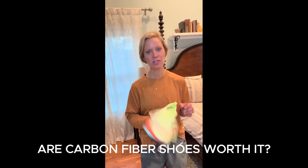This Nike Alphafly is $275 and you only get about 150 miles on these, so you want to save them for the really important workouts or races. Research does show that they can improve your times by 4%.